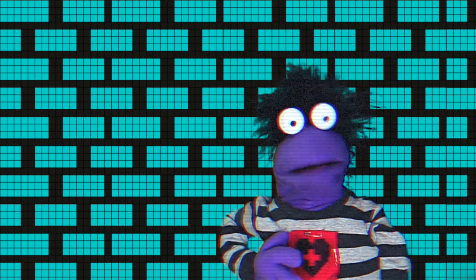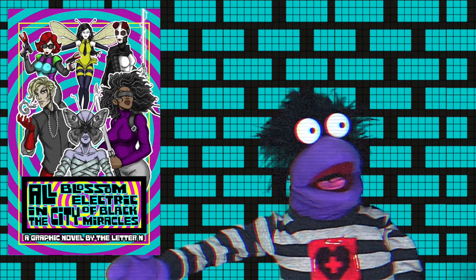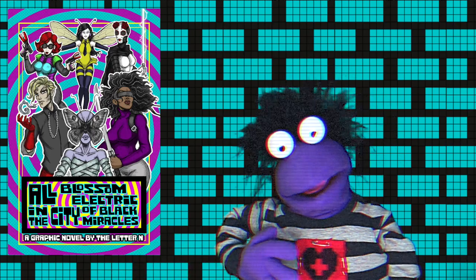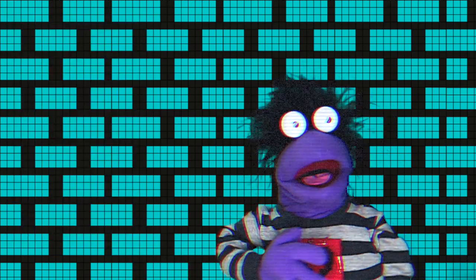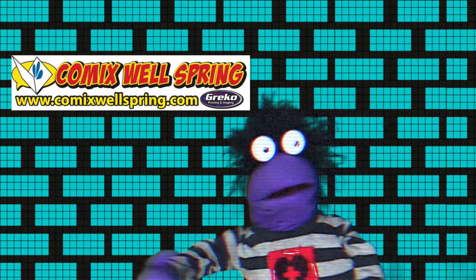Hey! Our graphic novel is out! It's available in both physical and digital editions. For the physical, we used a company called Comics Wellspring. This is a review of their services. Take it away!